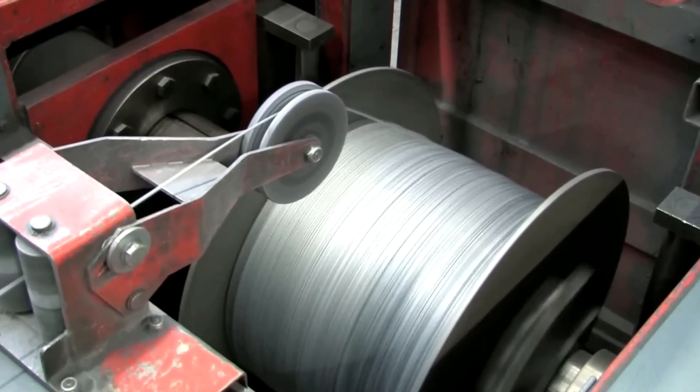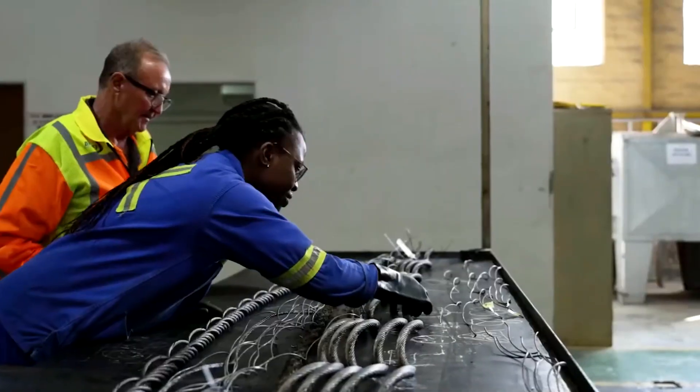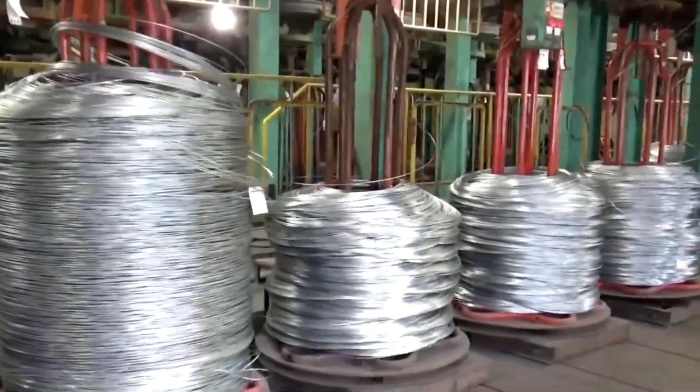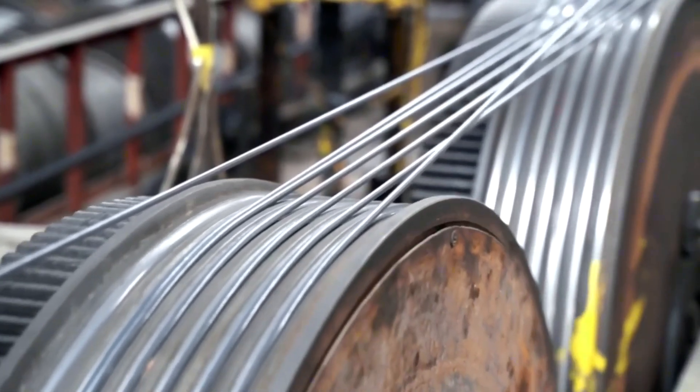Turning solid metal into a swirling, volcanic mass. A precise alchemy then begins as engineers introduce alloys to forge the steel's character. Manganese is added for strength, chromium or nickel to ward off corrosion, and silicon to improve its ductility.